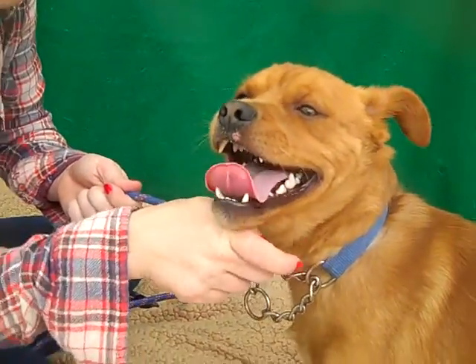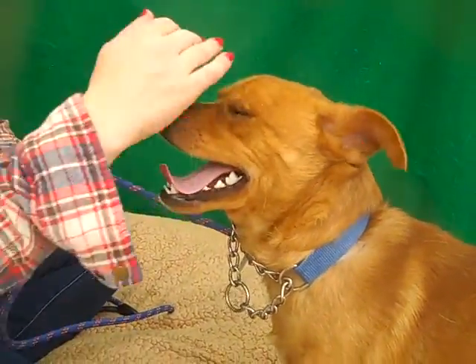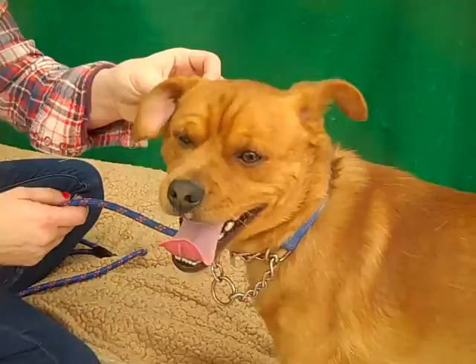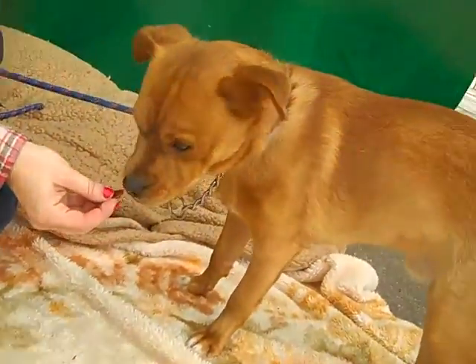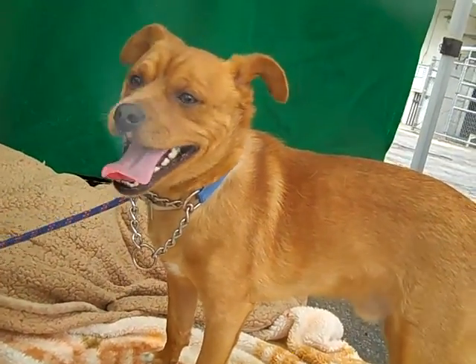Let's meet the dog with the incredible underbite and the incredible smile. This is Carter. His ID number is A4933520. Carter is a two-year-old male red pug and beagle mix, and he came to the Bolton Park Animal Care Center as a stray from Azusa on March 30th.